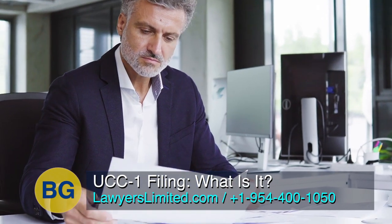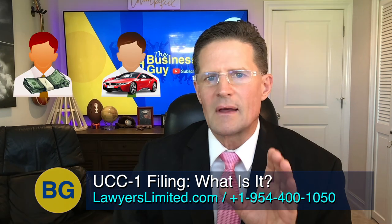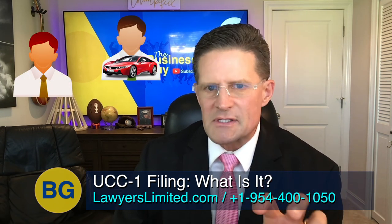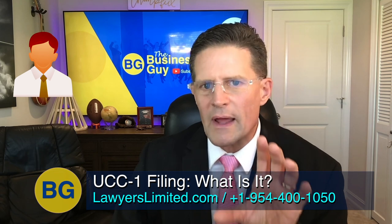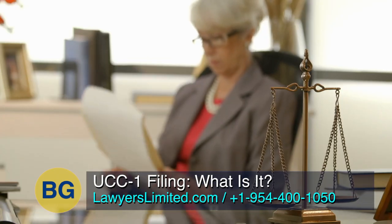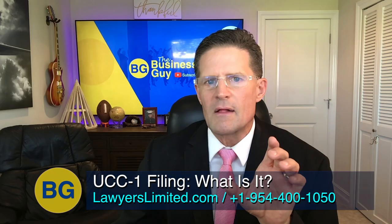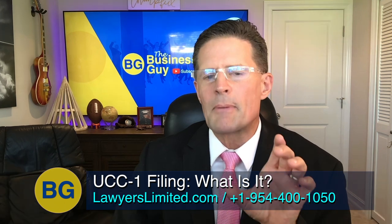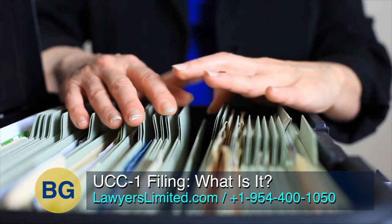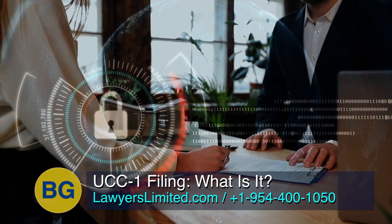Whoever properly files a UCC-1 for the specified property has priority over that property. That means if the borrower does not pay the loan as agreed, the lender can seize the property to recuperate some or all of its losses. Once a creditor files this form, the creditor establishes a relative priority with other creditors of the debtor. This process is also called perfecting the security interest in the property. The UCC-1 filing makes this type of loan a secured loan instead of an unsecured one.